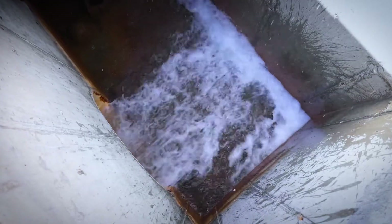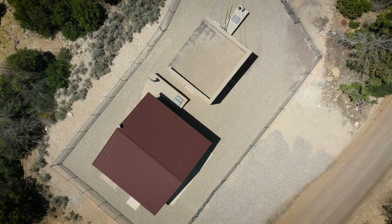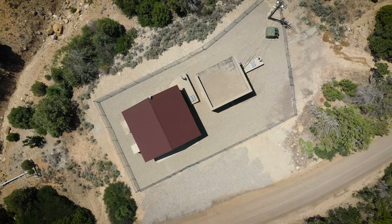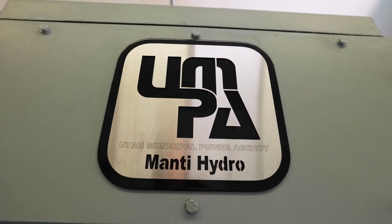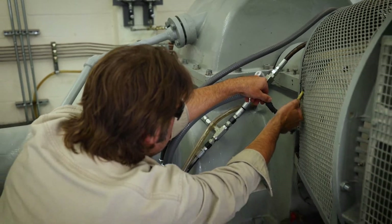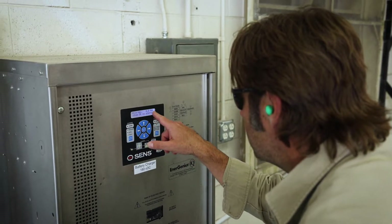That force of spinning the generator we transfer to electrical energy, and then we transmit that electrical energy down the canyon. It operates 24 hours a day, 7 days a week, 365 days a year, and we rely on it all day every day to supply a portion of Manti City's power.